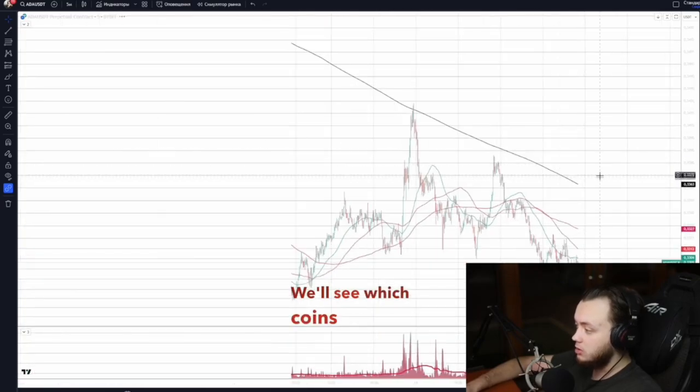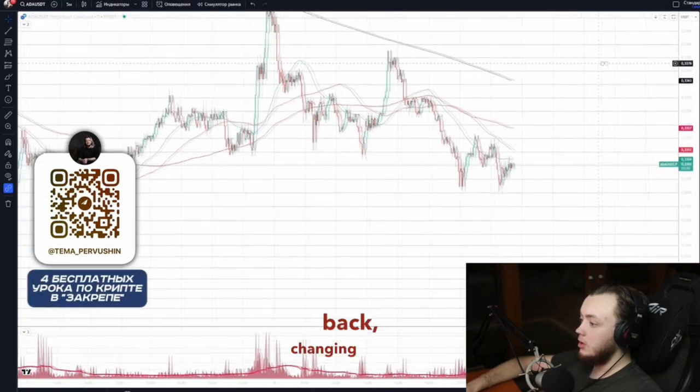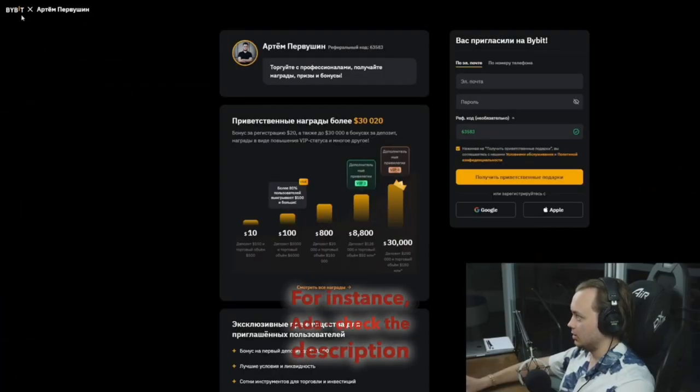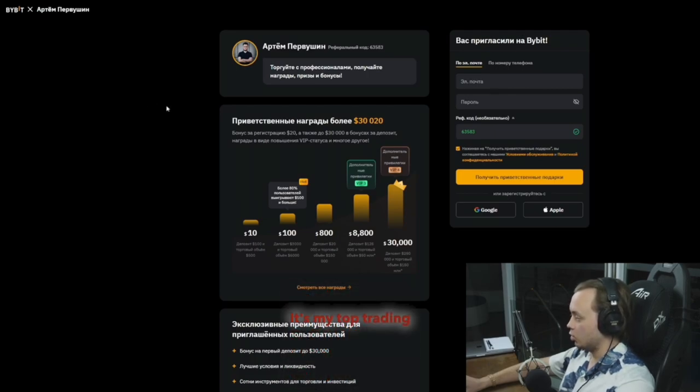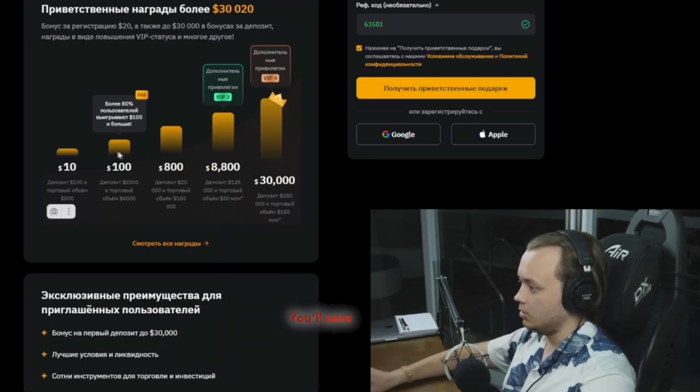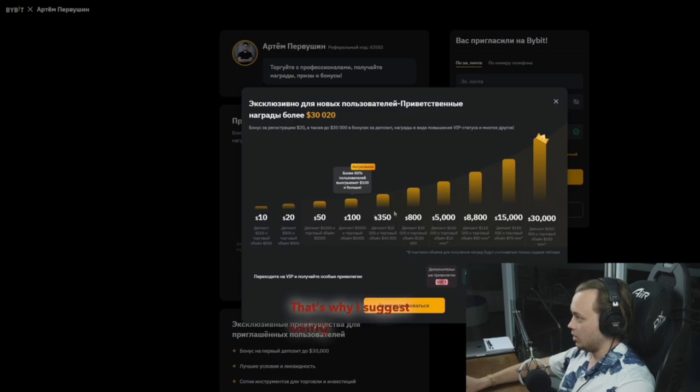We'll see which coins pushed through and which bounced back, changing trends. We'll also look at patterns seen in the market — for instance, ADA. Check the description for a buy/exchange signup link; it's my top trading platform, ranked number one in trading volume and liquidity with the lowest fees.